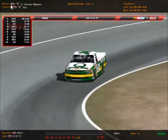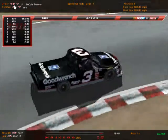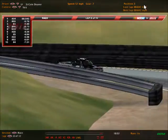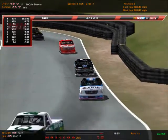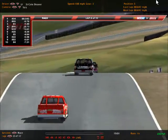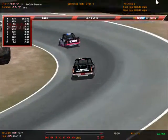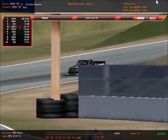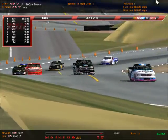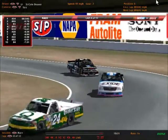The battle is starting to shape up for second position between Levi McIntyre and Cole Deaver as Deaver closes up on McIntyre. Deaver has not won yet in this series nor in the Melly Yellow series, but he has won in the Cup Series — that came at Dover earlier this season. Levi McIntyre in the Cup Series has won twice so far, at Rockingham and Martinsville. Both hope to get their first road course win in the Truck Series, if they can close up on the truck of Kev Shearer.